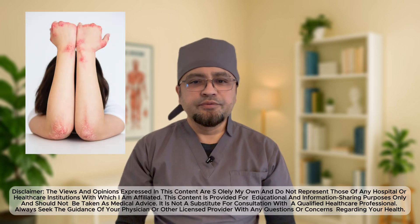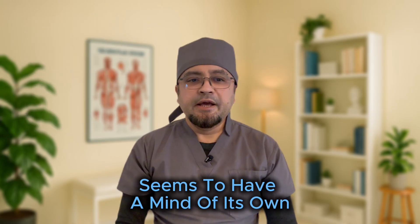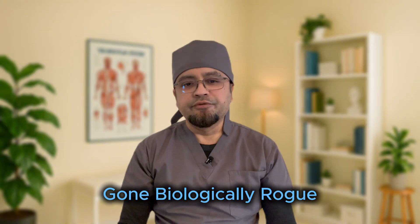Ever had a scar that just would not stop growing? Not red, not flat, but raised, shiny, itchy, and seems to have a mind of its own? Meet the keloid — your body's overzealous attempt to heal, gone biologically rogue.